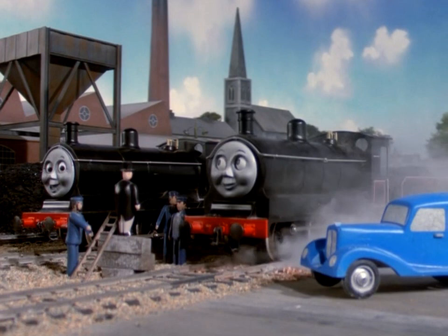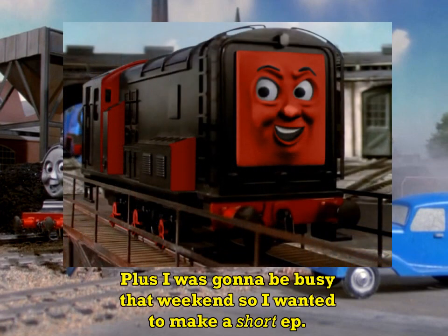I've avoided covering Donald and Douglas three times in a row now because black is a difficult color to change in Photoshop. Previously I had a go at Diesel to see if I could figure it out, and frankly I think this is pretty bodgy color wise.